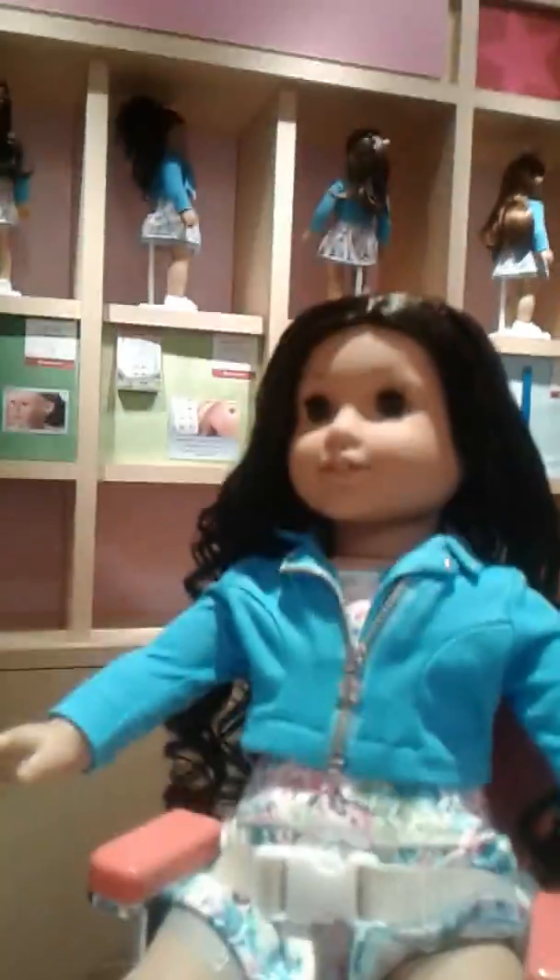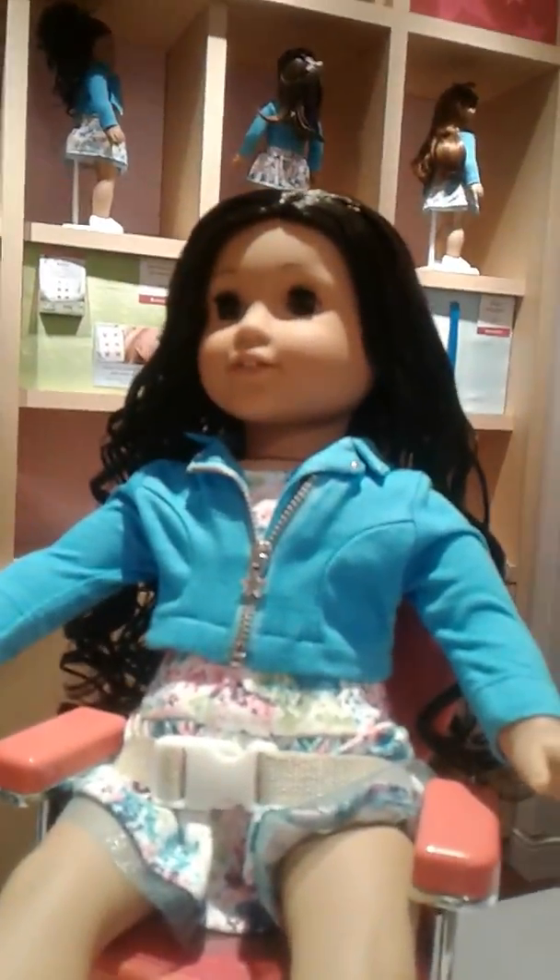Hey guys, it's me, AG Doll Daughter Hope Faith, and I got my new Truly Me doll, Megan Markle, her hair done by Miss Melissa. Her curls are super pretty. She did such a good job.